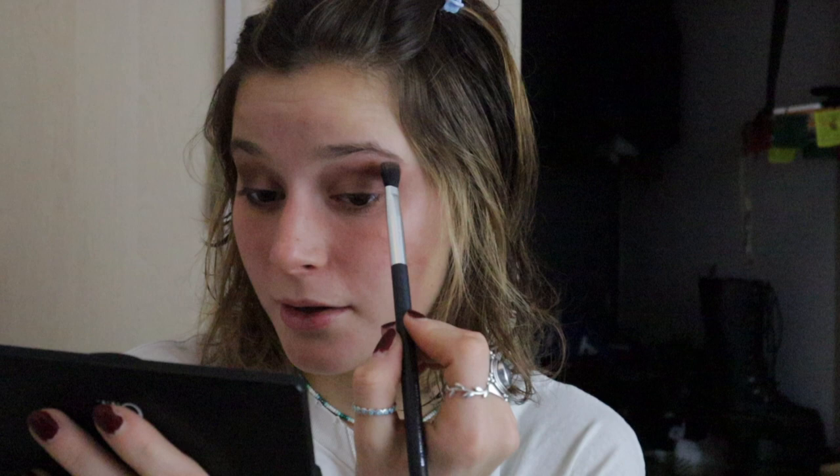Now I'm taking the darkest brown color in this palette and I'm really just stomping it on the very outside of my eye and also dragging it along the lower lash line.